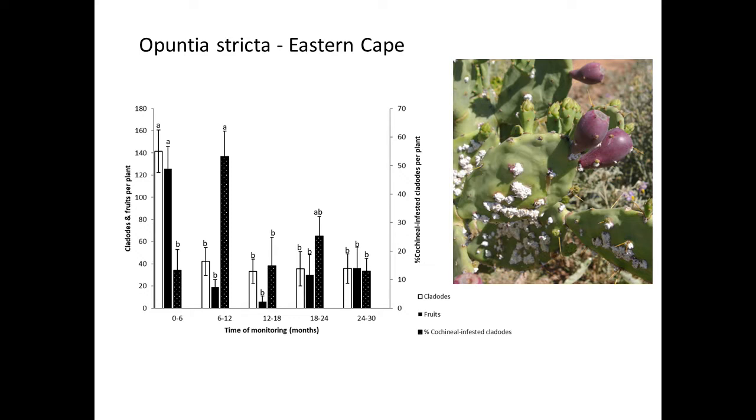Opuntia stricta is also a major problem in the Eastern Cape. Here is some recent data collected within the last four years, where we've done releases of the biological control agents. The number of cladodes is in the white bars, the black bars are the number of fruits, and the third bar is the amount of cochineal, with each time interval being six months. The story is exactly the same as in Kruger: we've had a decrease in cladodes, there's far fewer and less biomass of the cactus. Before biocontrol there were over 120 fruits per plant on average; after biocontrol it's hovered at about 20, sometimes as low as five. Control is permanent.